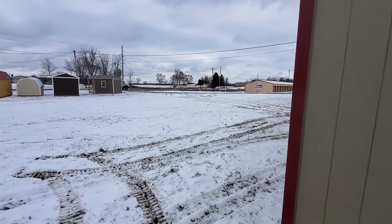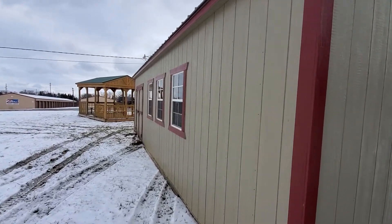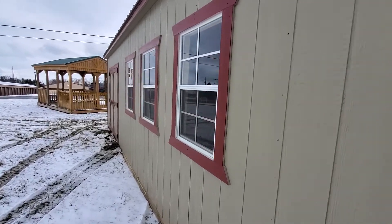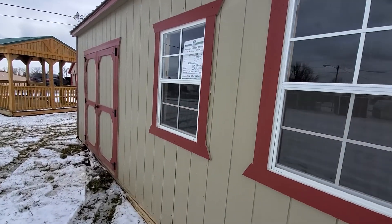This shed has three two-foot by three-foot working windows with screens and that nice red trim around them. It also has a six-foot wide by six-foot tall double-locking barn door.